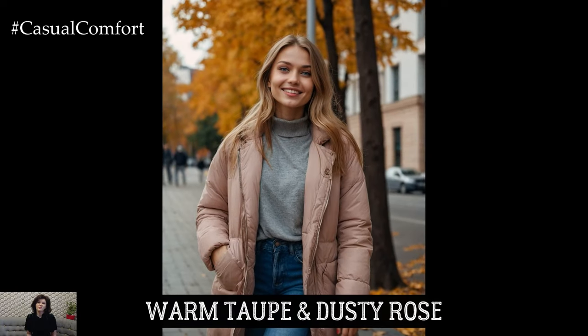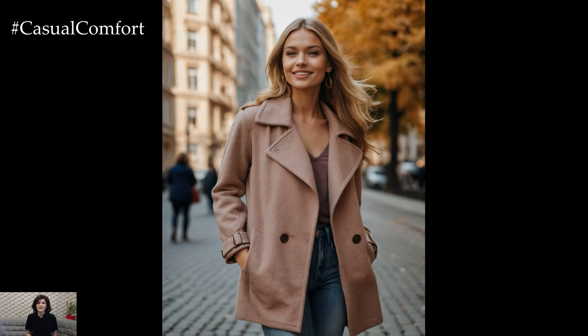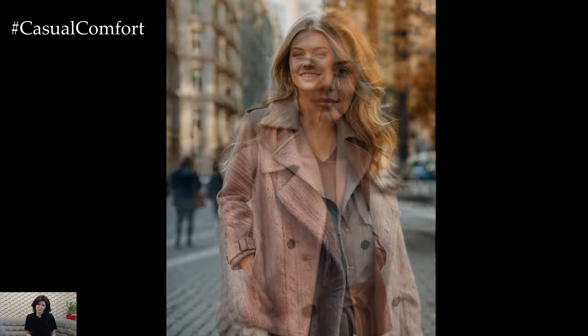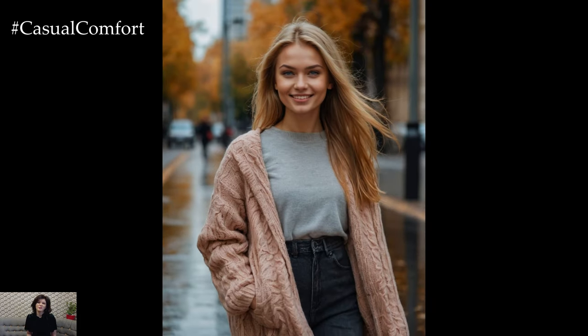Now let's move on to a softer, more romantic color combination: warm taupe paired with dusty rose. This duo is perfect for those who prefer a more understated yet elegant look. Taupe, with its neutral undertones, serves as a beautiful base, while dusty rose adds a subtle touch of color without being overpowering. A taupe sweater or trench coat layered over a dusty rose blouse or dress creates a look that's feminine, sophisticated, and perfect for fall. This combination works beautifully with both gold and silver jewelry, so feel free to accessorize according to your personal style.